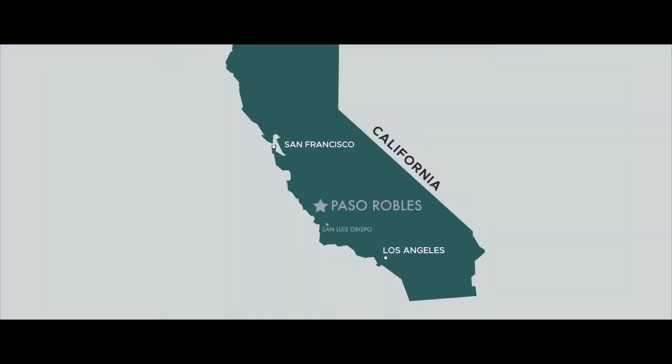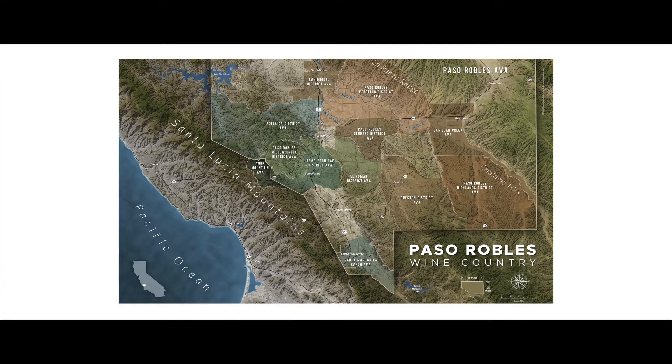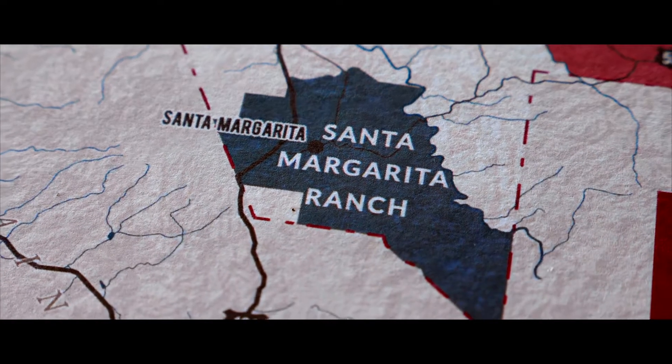Paso Robles is roughly halfway between Los Angeles and San Francisco. It's now broken up into 11 sub-appellations, or AVAs. The southernmost appellation of Paso Robles is what's referred to as Santa Margarita Ranch.